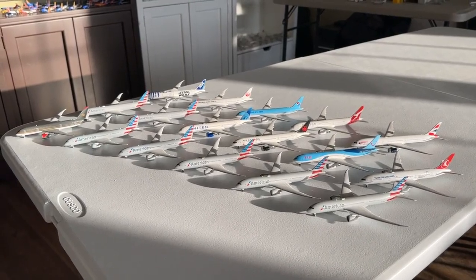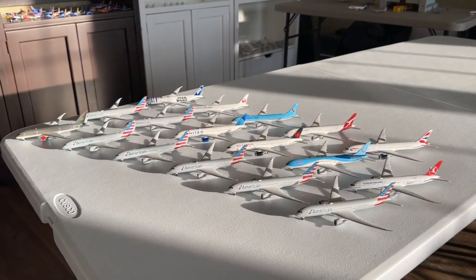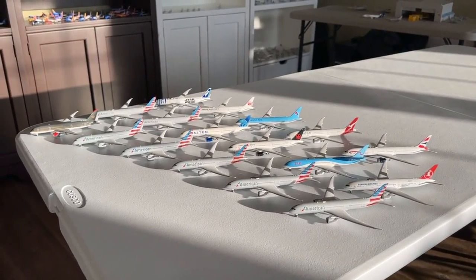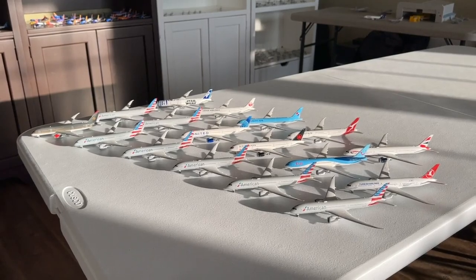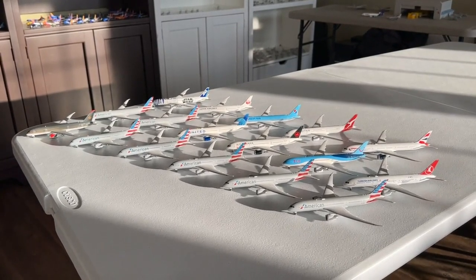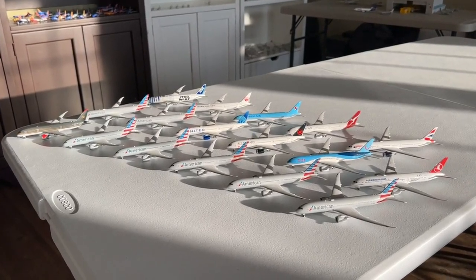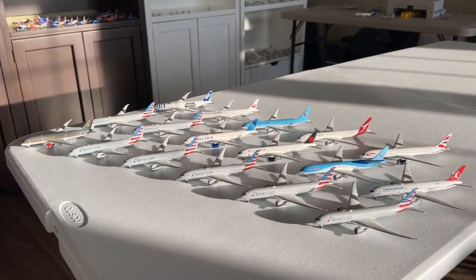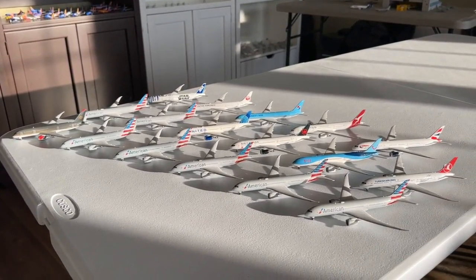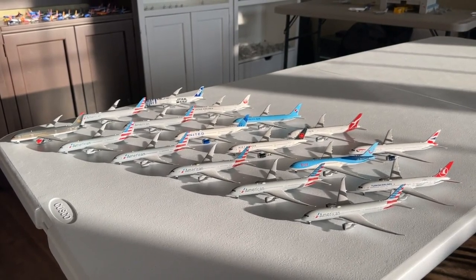I want to give a huge shout out to DreamlinerFan2016 for suggesting today's video. If you guys want to see a fleet by type video, please let me know in the comment section whether it's an aircraft like the 787 or an airline like American Airlines. I'm really excited to knock out these sections of my collection and take a closer look at the manufacturers, molds, and quality of these models.